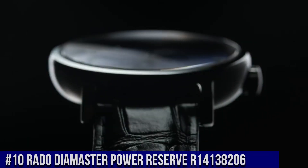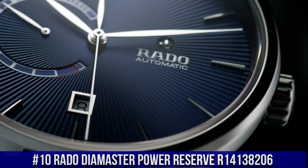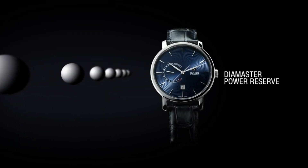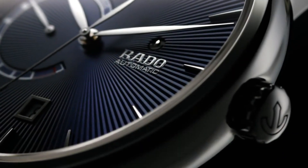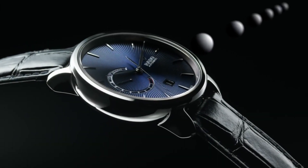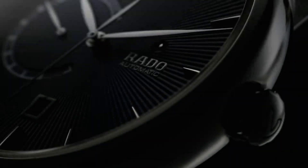Number 10: Rado Diamaster Power Reserve R14138206 — Blue Dial, enhanced by silver-tone hands, plasma high-tech ceramic case with a blue leather band. Automatic movement, 100m/330ft water resistance, fixed bezel, scratch-resistant sapphire crystal, transparent case back, fold-over clasp. Case diameter 43mm, case thickness 12.3mm, band material leather, band color blue, dial color blue, weight 75g.